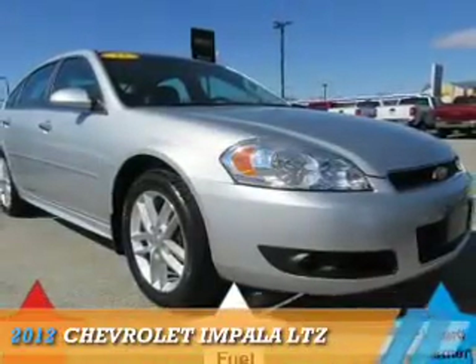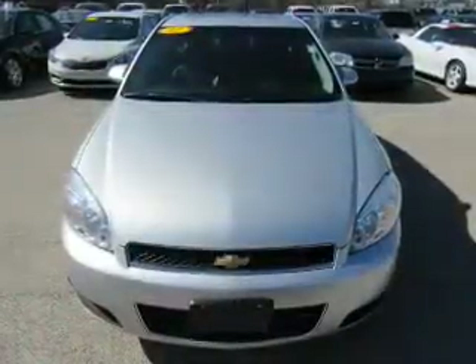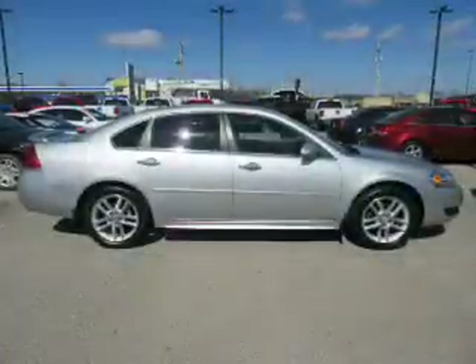Presenting the 2012 Chevrolet Impala. It's powered by front-wheel drive, a 3.6-liter, 6-cylinder engine, and an automatic transmission.